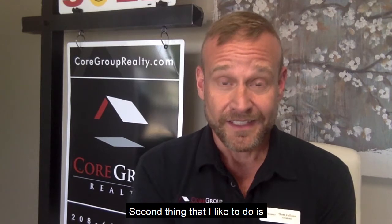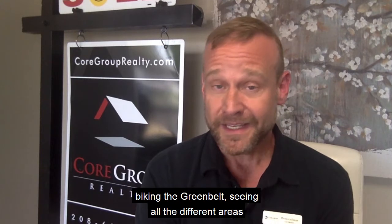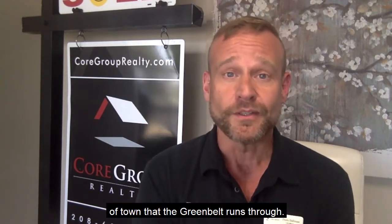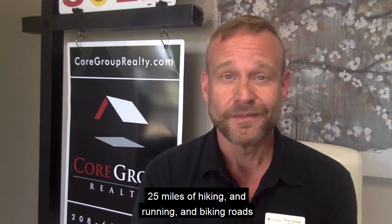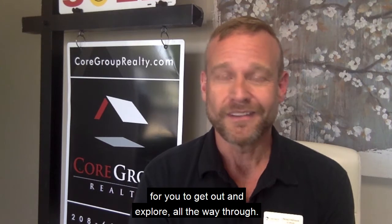The second thing that I like to do is really get out on the greenbelt. I love hiking the greenbelt, running the greenbelt, biking the greenbelt, seeing all the different areas of town that the greenbelt runs through — 25 miles of hiking, running, and biking roads for you to get out and explore all the way through.